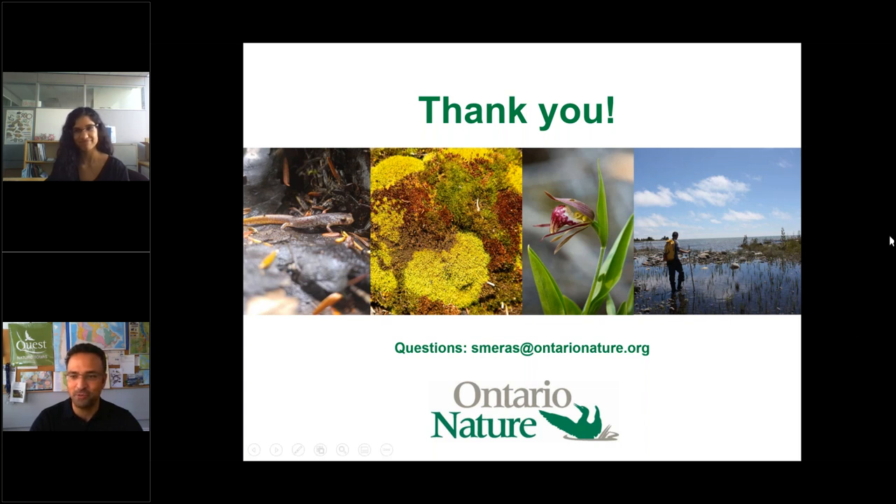Justin relays a comment from Emily, who noticed people going off trail to take photos of orchids at Petrol Point and wonders what effort will be made to promote responsible enjoyment. Samara responds that they do have a system of people keeping each other in check, and local stewards help monitor the property. It's a challenge since staff only visit properties a couple of times a year, and she'll follow up with local stewards for suggestions.